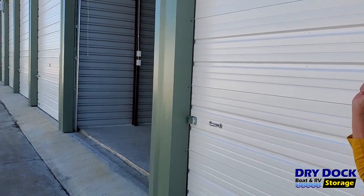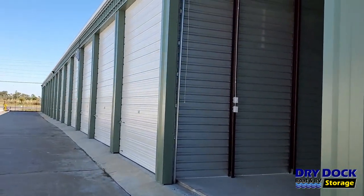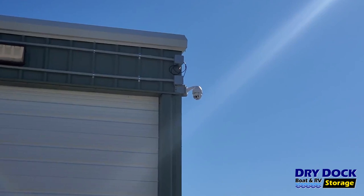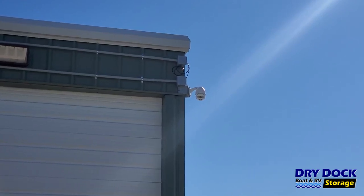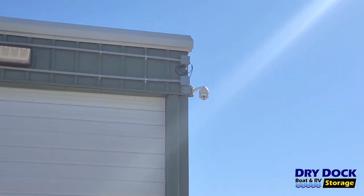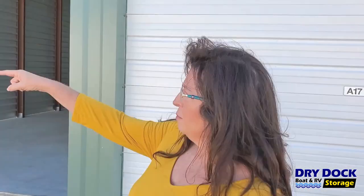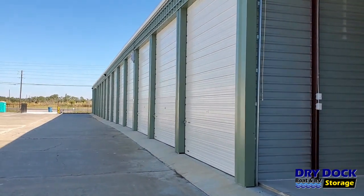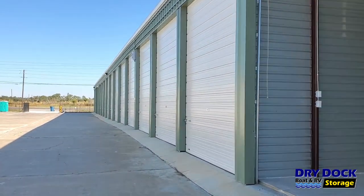We've also got security cameras located on the outside of our units. We've got cameras at the back that record in a 360-degree radius, so if there's someone that shouldn't be in here, they will get picked up on our cameras. We've got a license plate camera in the front, so anybody that enters the gate — we get your license plate number and a photograph of whoever the driver is.